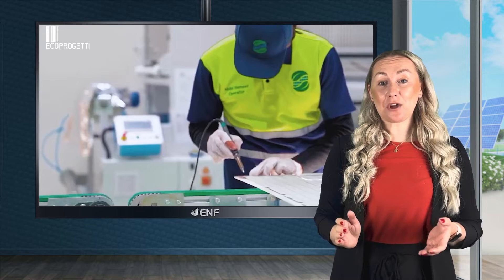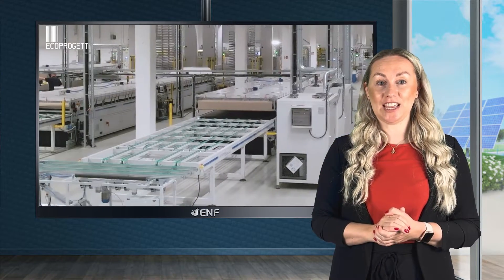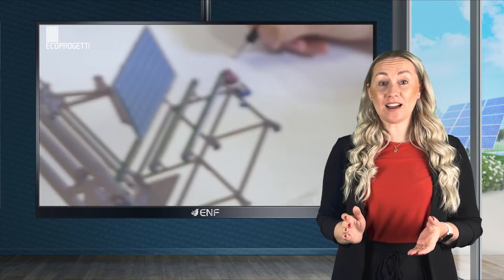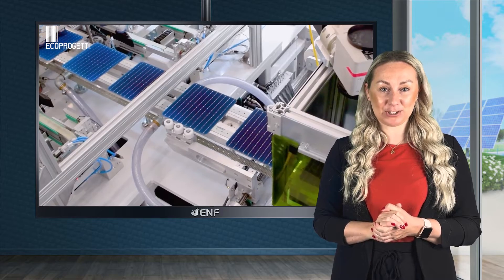Since its foundation, EcoProgetti has always been at the forefront of machine and technology innovation, offering our clients excellent equipment able to produce high quality, safety tier 1 PV modules.